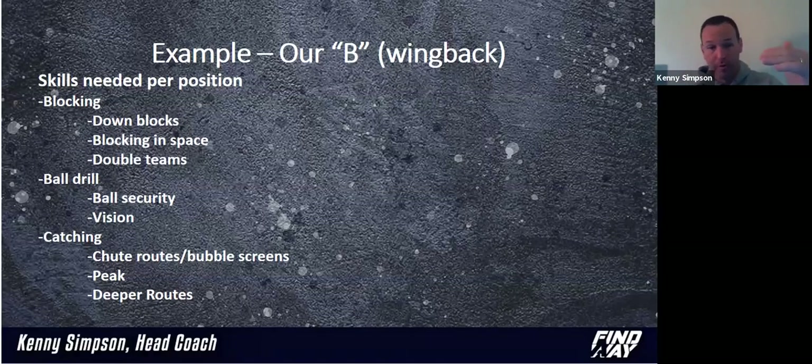They need ball drills — ball security and good vision — because they're going to run the ball in our offense. They better be able to catch the ball as the third skill. In catching, what routes are they going to catch? In our offense, they're going to catch a bunch of shoots, bubble screens, and fast screens. They're going to catch the peak route — a real quick little inside route. And if we have time, we'll throw them some deeper routes, but depending on the kid, they won't catch those very often.